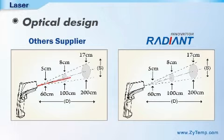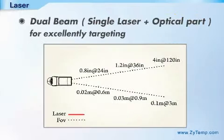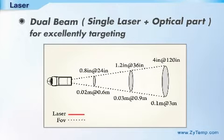The position of the laser beam can be adjusted in alignment with the optical axis. The dual beam laser shows the diameter to specify the approximate measurement area.